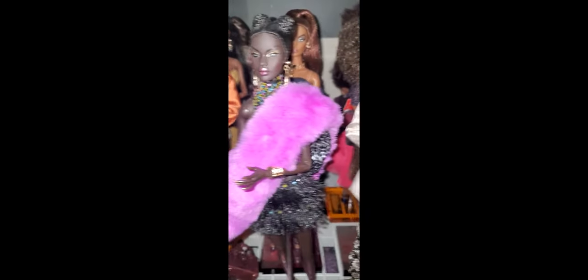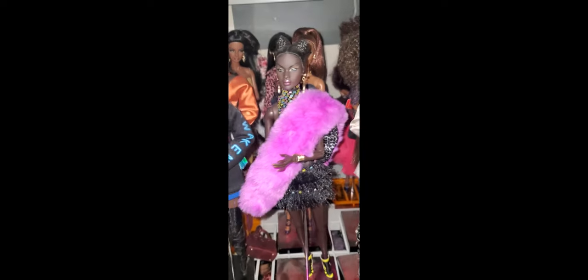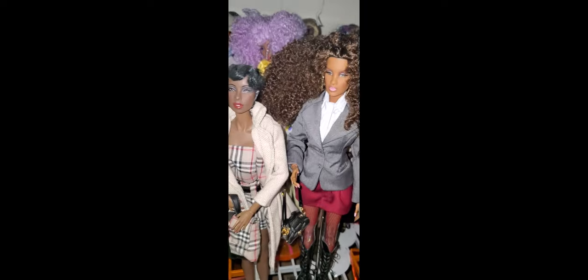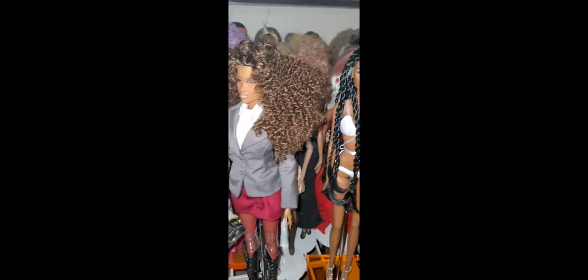We've got a whole lot of girls back here — a ton. Let me know in the comments if you want to see my Integrity dolls so far. Then we'll go down to the third row, where we've got a lot of Poppies, some more guys, and Gemina Holograms. I have a lot of Poppy girls — I'm a huge fan and also a collector.